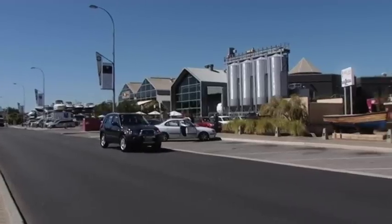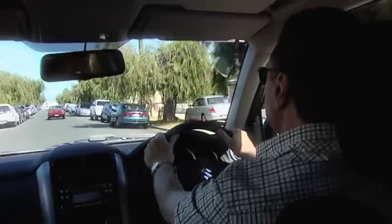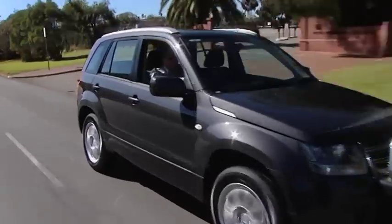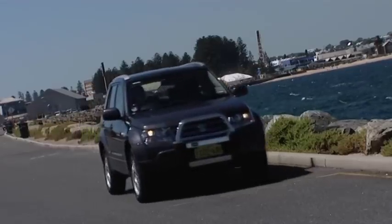With greater levels of comfort, a smoother ride and the lowest cabin noise levels ever, the new Grand Vitara is not only a leading off-road compact SUV but also a very respectable urban SUV.